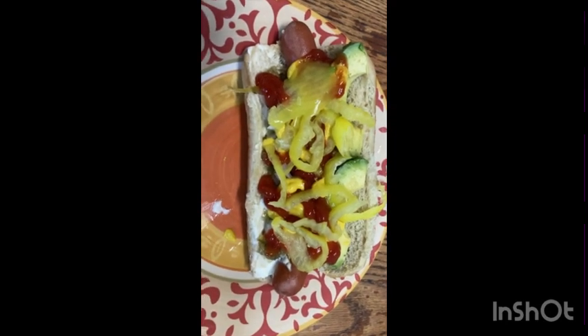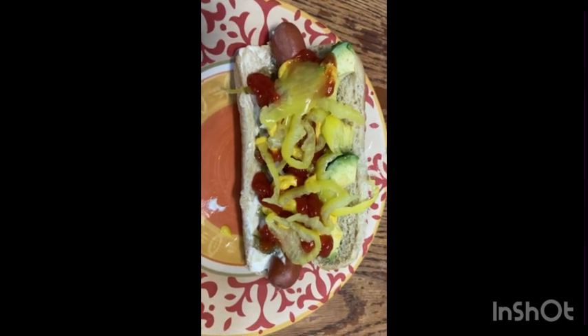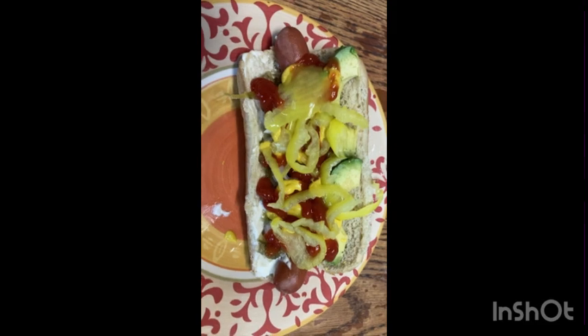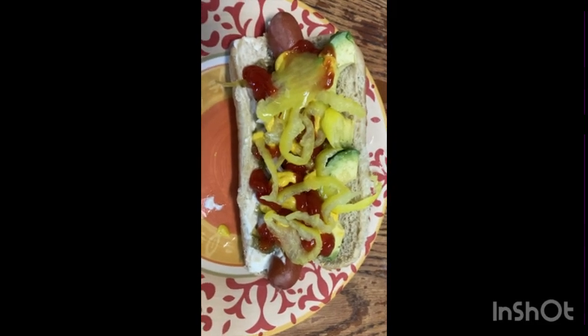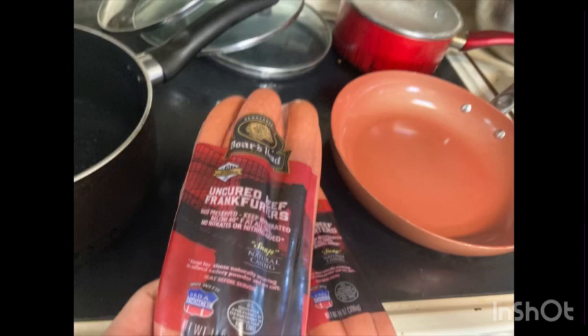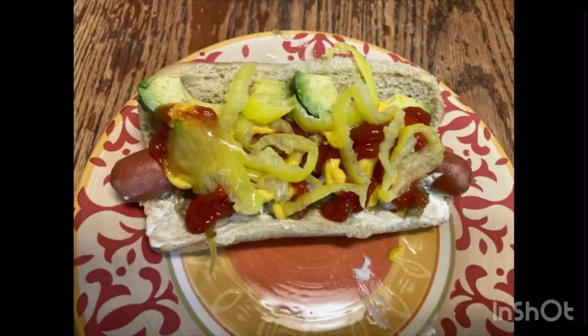A Boar's Head hot dog in my opinion is the best commercially available hot dog. Thank you and see y'all soon — I'll enjoy this hot dog a little bit. Thanks!